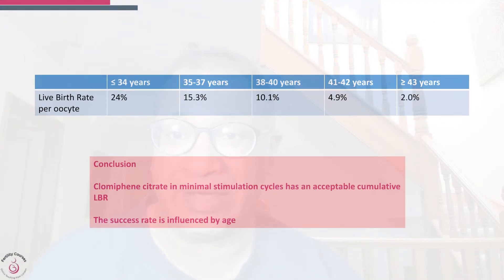Looking at live birth rate per oocyte retrieval by age: under 34 was 24 percent; 35 to 37 was 15 percent; 38 to 40 was 10 percent; 41 to 42 was 4.9 percent; and over 43 years was 2 percent. There is a steady decline in live birth rates as age advances, with significantly lower rates over the age of 40.